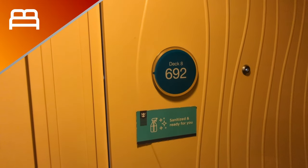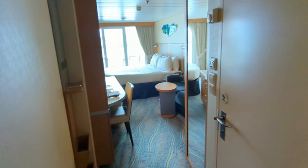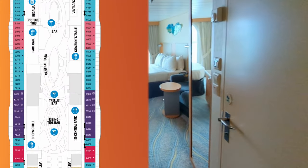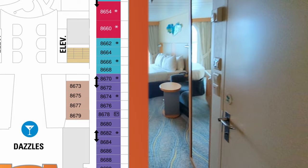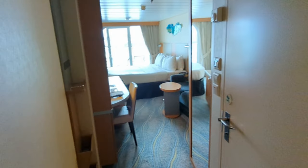It's time for more secrets of a balcony room on Allure of the Seas. This room is 8692, which means it's on Deck 8, and it's kind of towards the rear of the ship, right around the corner from Dazzles.